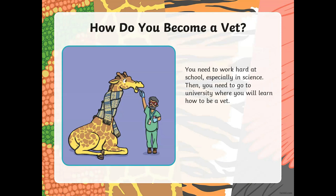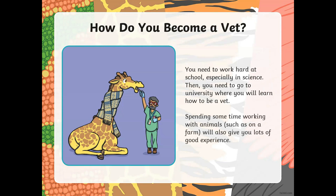How do you become a vet? Well, to become a vet, you have to go to school and you need to be very good in school, especially in science. Then, after you finish school, you have to go to a special university where they will teach you how to become a vet. And also, you might have to spend some time working with animals like on a farm or in the zoo, which will also give you lots of good experience.